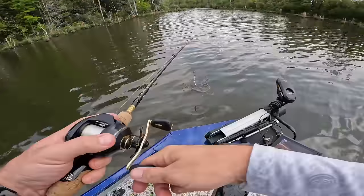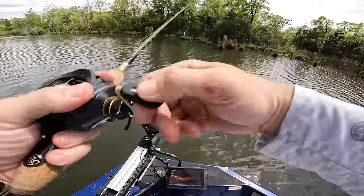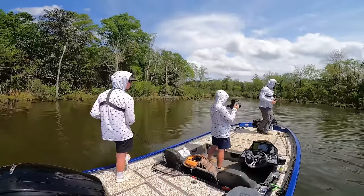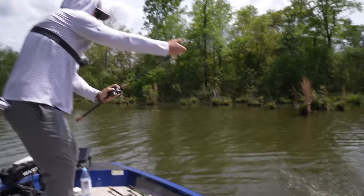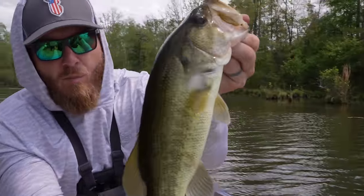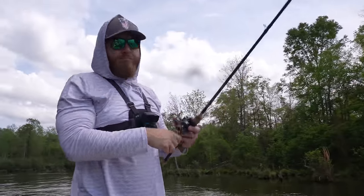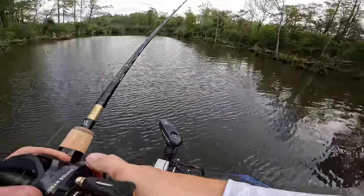He switches to a smaller presentation in the thick cover - the little baby bull shad. It's a slow sinker and so small in profile that you can get it into places where bass are hiding. They might not even be hungry, but you get that bait right in front of their face and instincts kick in - they eat.